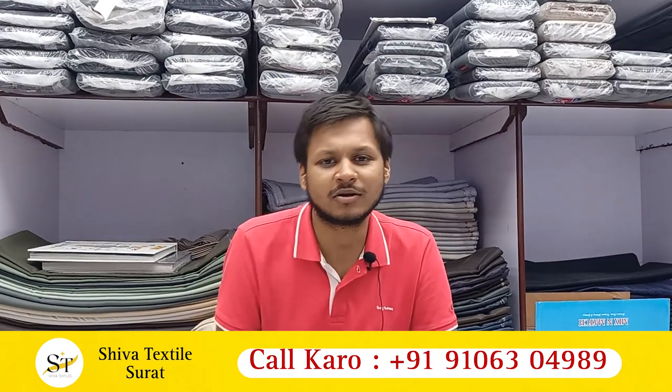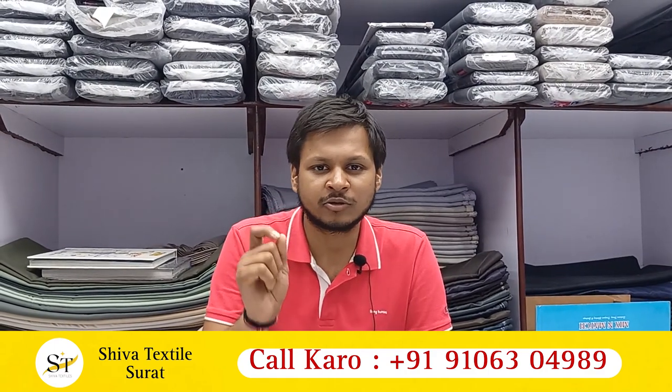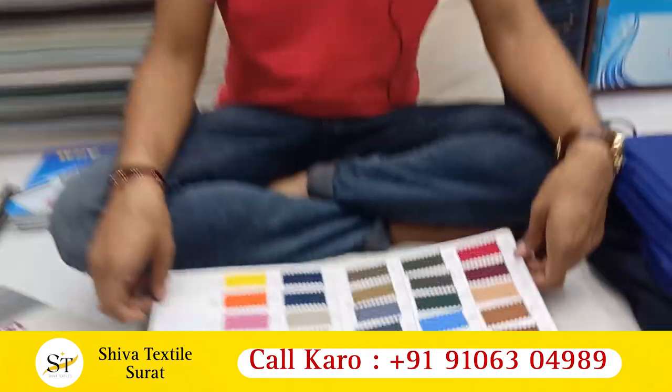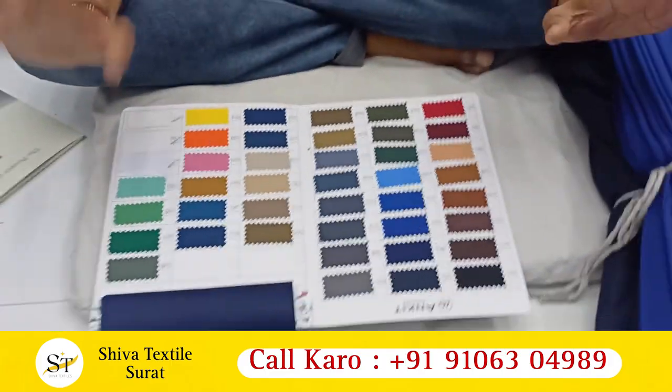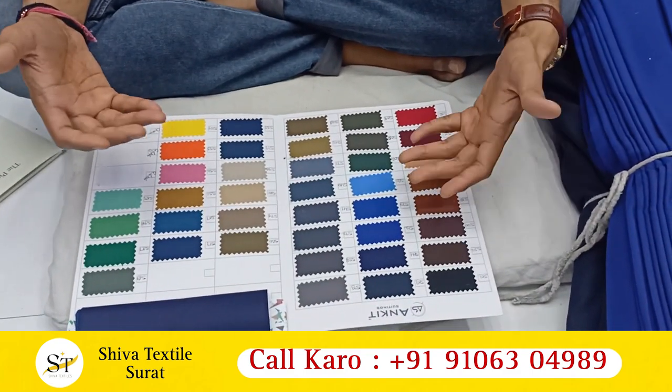Friends, I am going to showcase a whole collection in front of you. I am going to start with the first one — a PV trovin, a polyester trovin. There are two qualities in trovin. I am going to show you the full chart. This is our 40-color chart. White, black, coffee — these are all general colors.